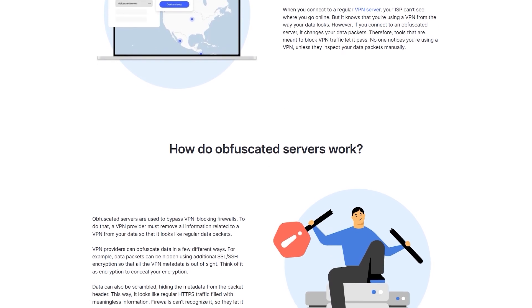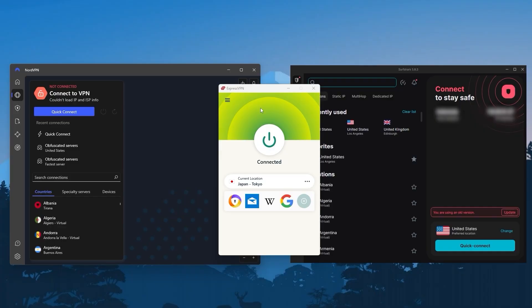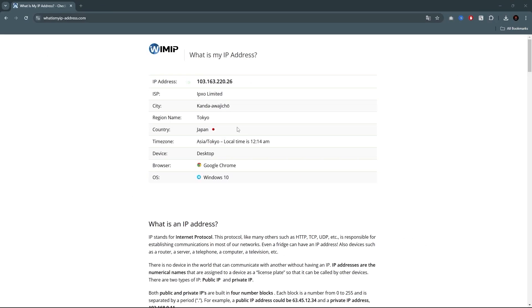The VPNs I'm going to recommend all have obfuscated servers. In short, a VPN scrambles and encrypts your internet data, keeps it private, and makes it look like you're browsing from a different place. Without a VPN, your data passes through your ISP and anyone snooping on your network can see what you're doing online, and your activity can be linked back to your IP address. When you're using a VPN, your IP address is completely hidden and replaced with the IP address of the VPN server. So if you go to a site like whatismyipaddress.com, it'll show you as being in Japan because that's the server we connected to, not your real location.